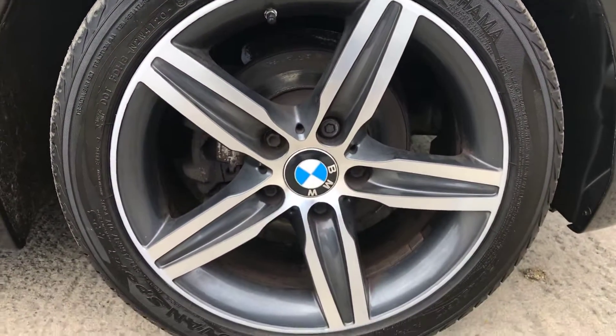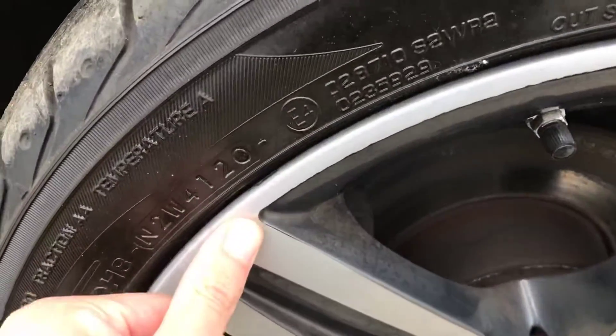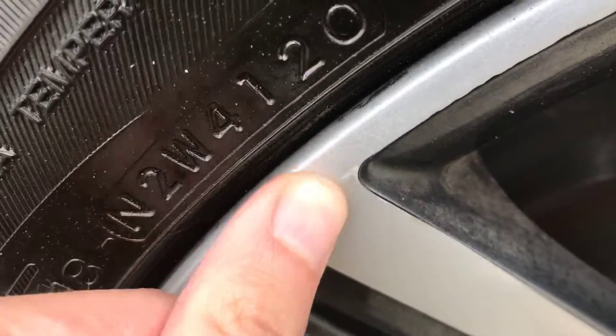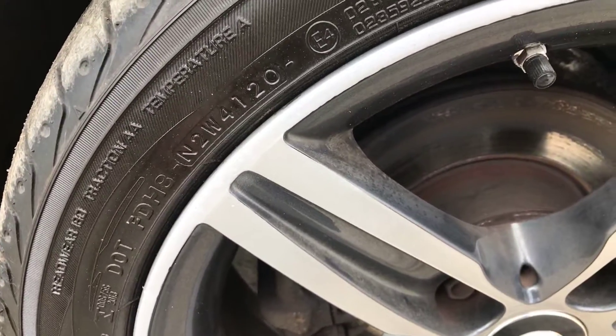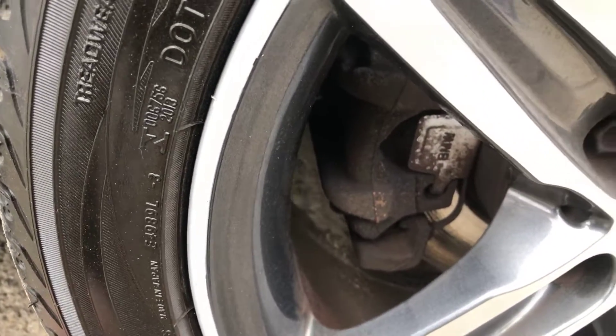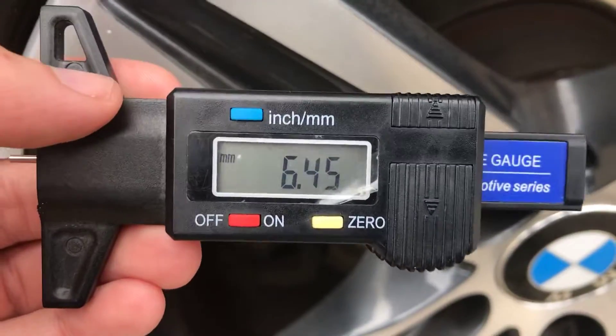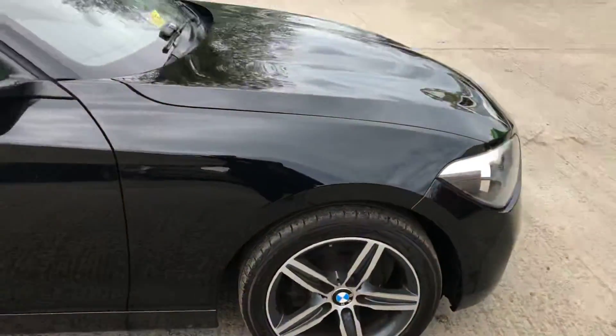Starting with the front-right alloy and tyre. Overall this alloy's in good shape. It does look as if it's had a refurb at some point — you can just tell, it just feels like it's been refurbished. Overall in good condition. On the front-right tyre we've got nearly 6.5mm of tread on a Yokohama, so absolutely plenty of tread on there.